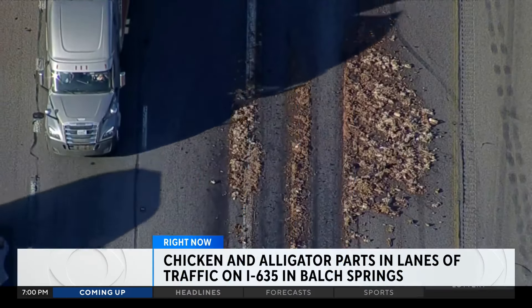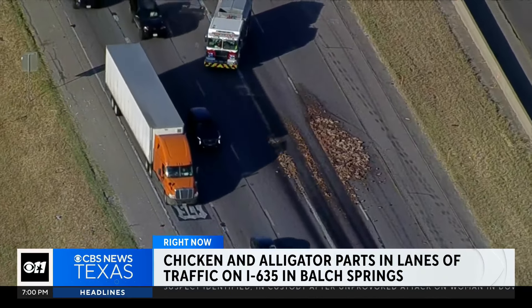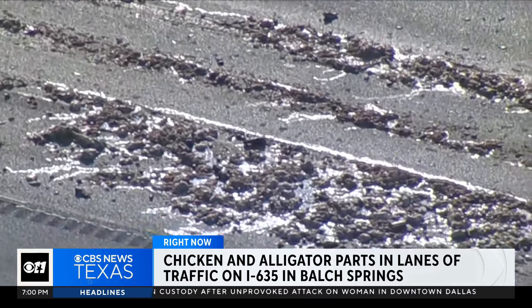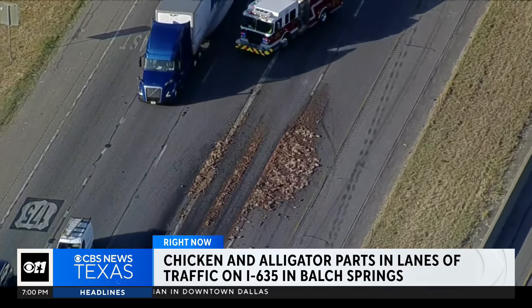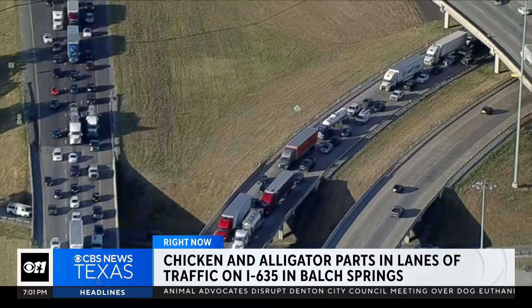Happening right now, we've got emergency crews with a big mess to clean up. This is in southern Dallas County. We'll stay a little wide here because what you're looking at right in the middle of 635 near I-20 is a collection of chicken and alligator parts. Yep. TxDOT tells us a truck lost part of those animal parts on the highway.